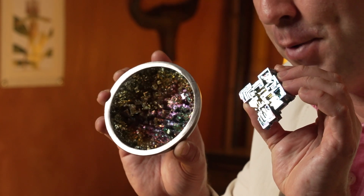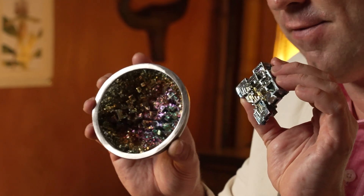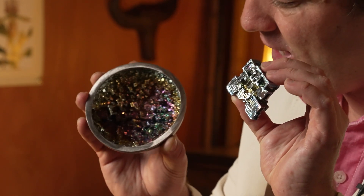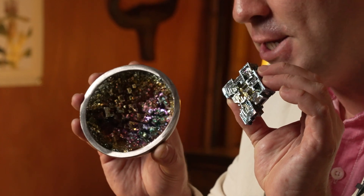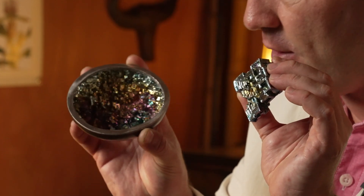Well, the answer is bismuth. Bismuth is a metal that has the atomic number of 83 on the periodic table, or Bi as its symbol. It actually does occur naturally but is often lab grown, and this dish here shows some of the lab grown specimens.